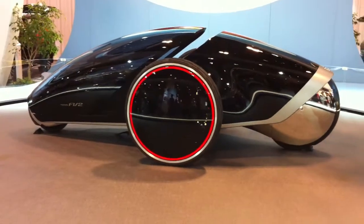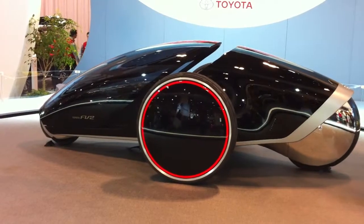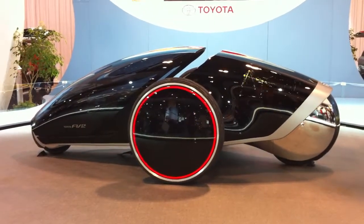What can you tell me about this concept? So this is the new FV2 prototype from Toyota. It's an interactive vehicle that responds to motion, heart rate, and pulse rate, that sort of thing.